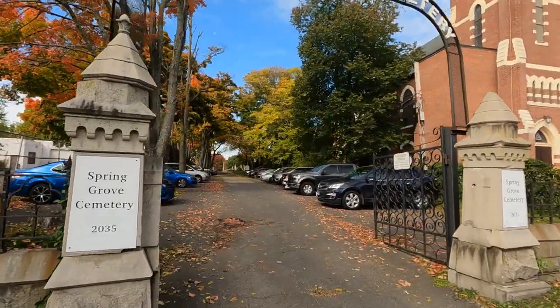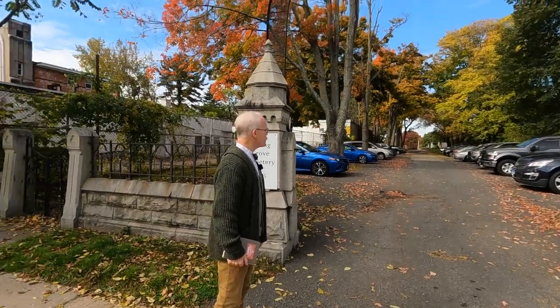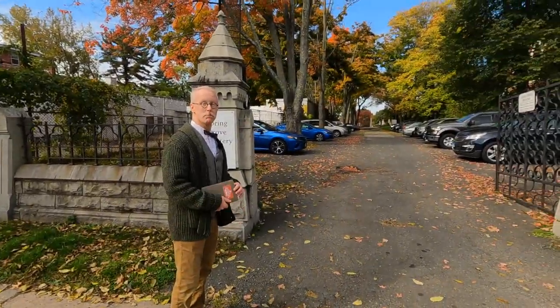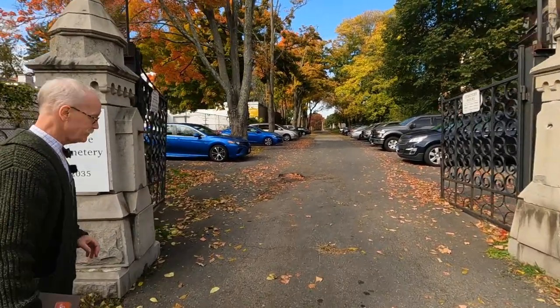Here we are, making just a pit stop at the Spring Grove Cemetery in Hartford, which is just a hop, skip, and a jump from the Old North Cemetery, because here we're going to meet Laurent Clerc. Laurent Clerc.